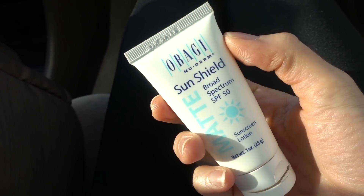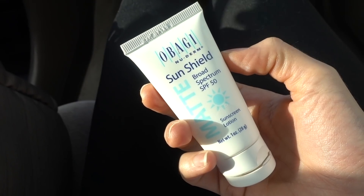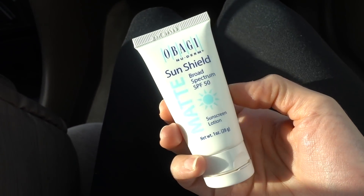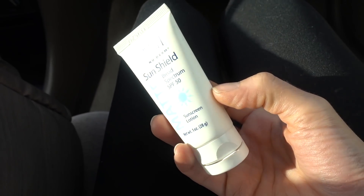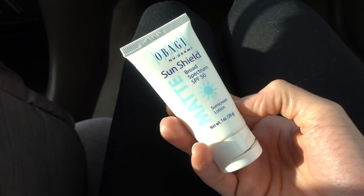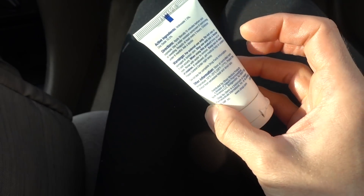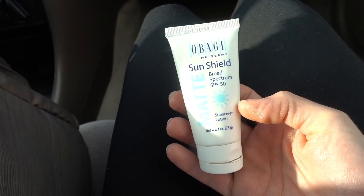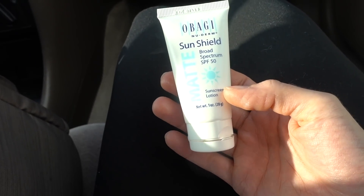Hey guys, happy Sunday! I'm just finishing up this sample I have of Obagi New Derm Sun Shield broad spectrum SPF 50 sunscreen lotion. I took this with me on my trip and just have a little bit left. It is a combination sunscreen — zinc and octinoxate. It is fragrance free, it's not water resistant, and it's very expensive.